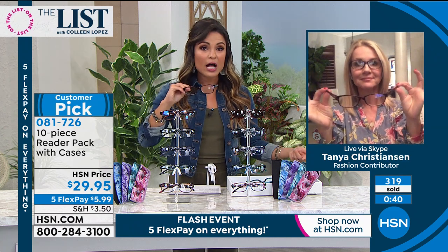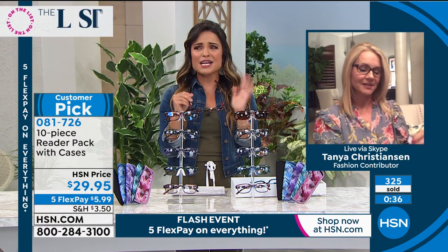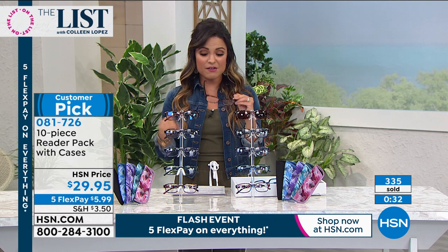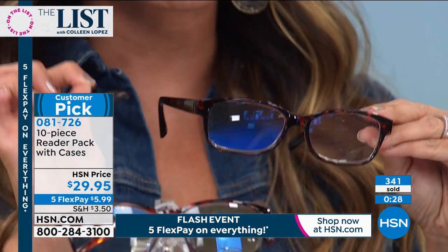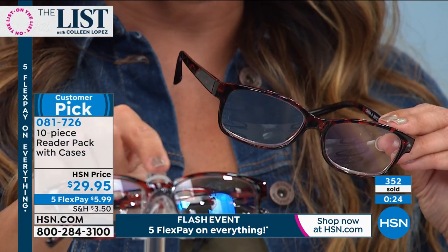There's the tortoise shell color, there's the blue color as well. They can rock the purple if they want to rock the purple. The point is you get fashionable readers that come in all the magnifications from one and a half to three and a half, scratch resistant lenses, that hinge design, and the biggest thing — I think everybody needs to pick up the set with the blue light blocking readers.